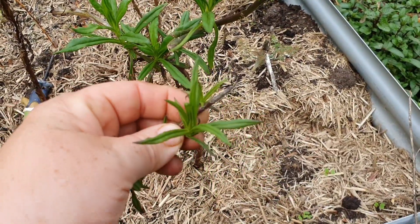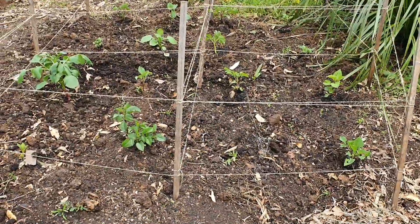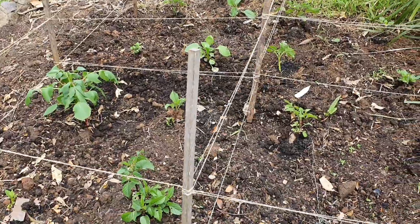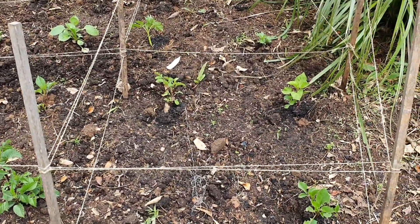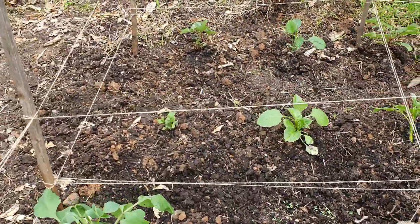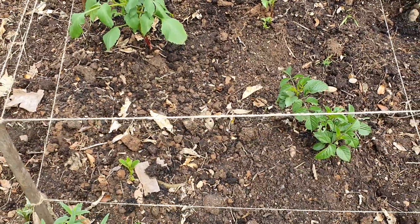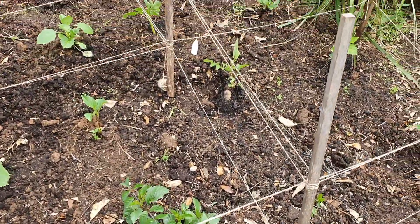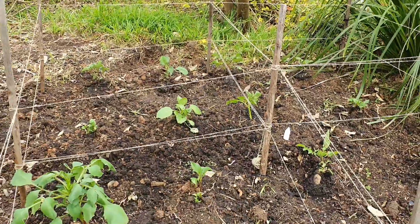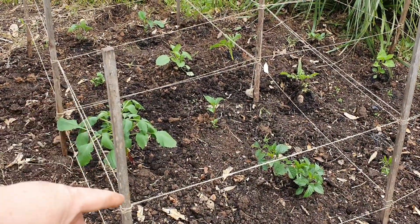Over here beside the lemon tree in the original dahlia patch, I've got a few of my new tubers in the ground — I think there's about 16 in here. I've put them very close together because in the first year of growing dahlias they don't tend to grow a huge amount. I've also set up a little corralling system — some stakes with twine crossed over — just to help hold them in place when they grow larger.